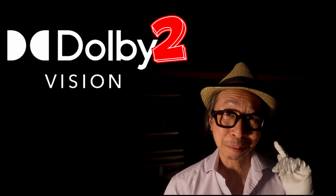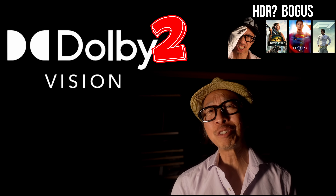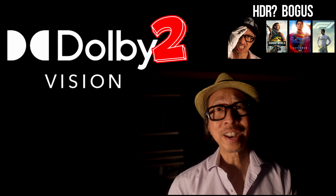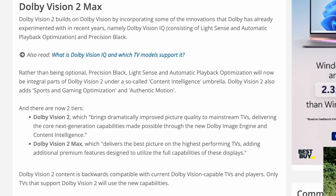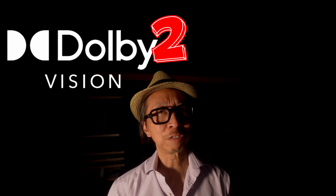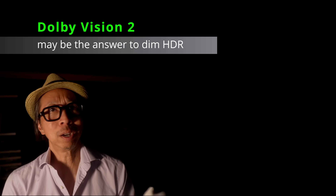It looks like Dolby is taking matters into their own hands. After 10 years of HDR hype generated mostly by Dolby, HDR blockbuster movies are dimmer than ever — not getting brighter, actually getting dimmer. Dolby Vision 2 is now promising an AI feature that adapts scene to scene to your TV's capabilities. So if my TV is capable of 5,000 nits, maybe Dolby Vision 2 can elevate those peak specular highlights to 5,000 nits? Today we're going to talk about the promises and hopes of Dolby Vision 2 in this era of dim HDR.